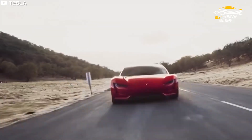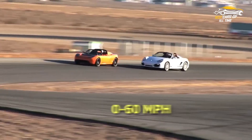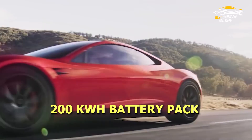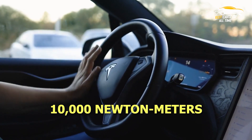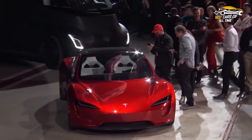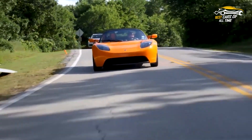Tesla's Roadster boasts impressive performance metrics that are sure to excite electric vehicle enthusiasts. With a top speed of over 250 mph and a 0-60 mph acceleration of just 1.9 seconds, the Roadster is a force to be reckoned with. It achieves these impressive figures thanks to its 200 kWh battery pack and three electric motors, which deliver a combined output of over 10,000 Nm of torque. The Roadster is also capable of traveling over 600 miles on a single charge, making it one of the longest-range electric vehicles currently available, creating a truly exceptional driving experience that pushes the boundaries of electric vehicle performance.